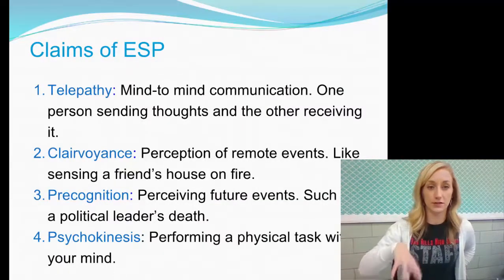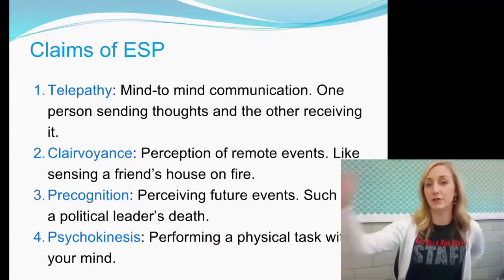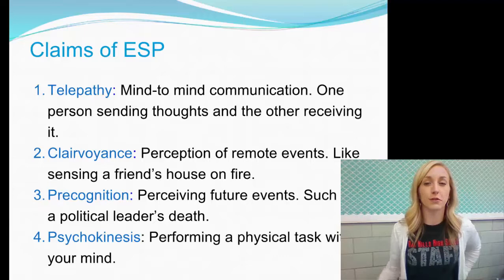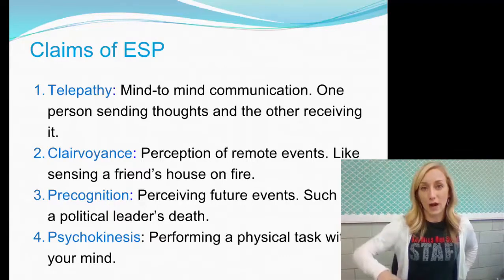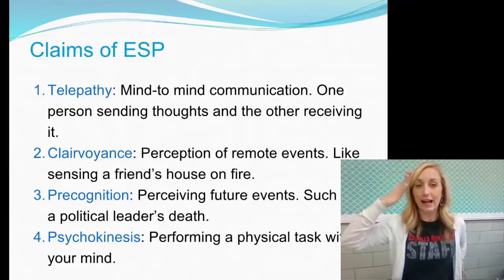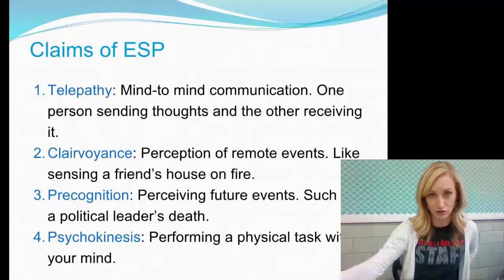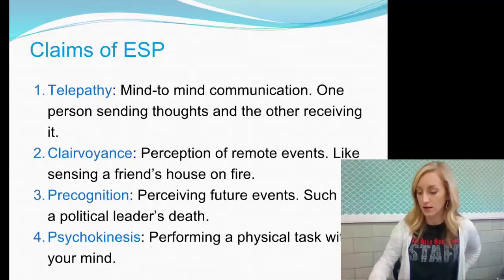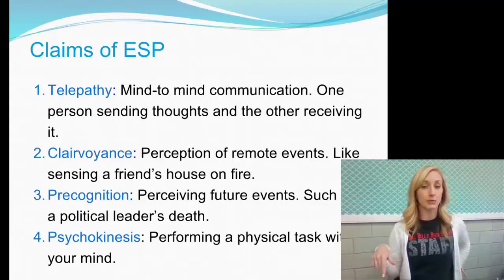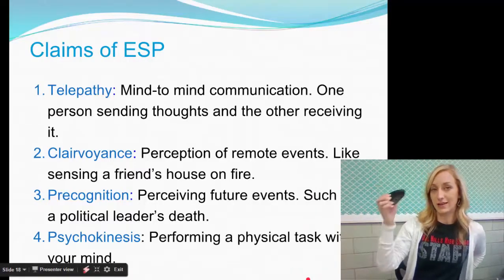Telepathy is mind-to-mind communication — one person sending thoughts and the other receiving them. Clairvoyance is perception of remote events happening right now, like having an image in your brain of your house being broken into at this moment. Precognition is perceiving future events, such as a political leader's death or a car accident you're going to get into. Psychokinesis is performing physical tasks with your mind — like picking up a mouse without using your hand.